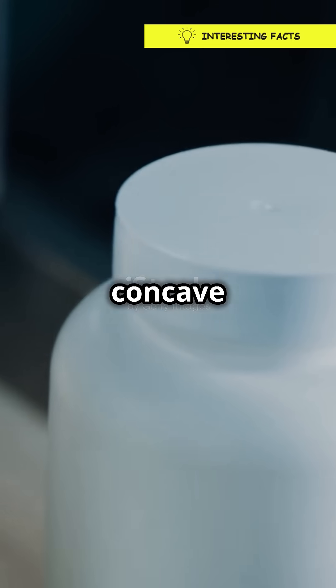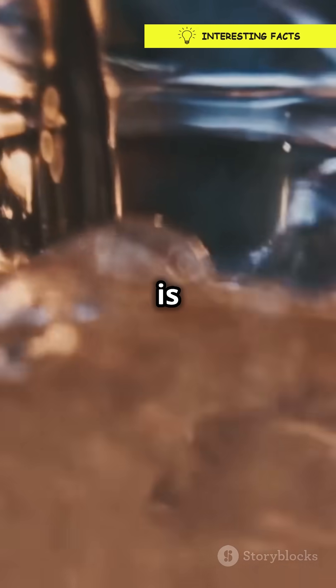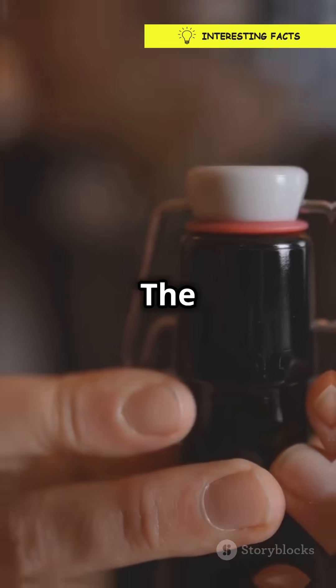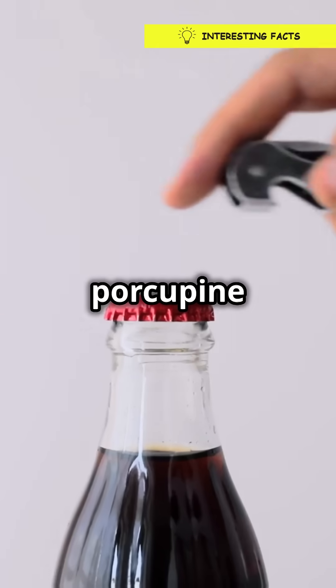First off, those concave bottoms, also known as punts, help the bottle withstand pressure. Soda is fizzy magic, thanks to carbon dioxide. When that gas gets busy, it creates a lot of pressure inside the bottle. The punt helps spread out that pressure evenly so your bottle doesn't burst like a balloon at a porcupine party.